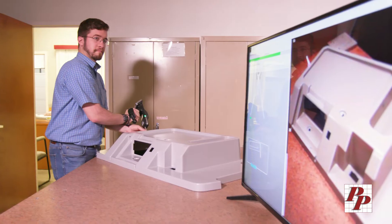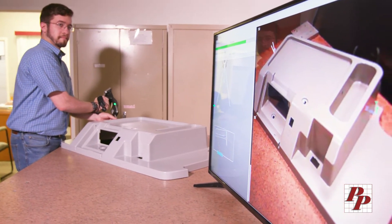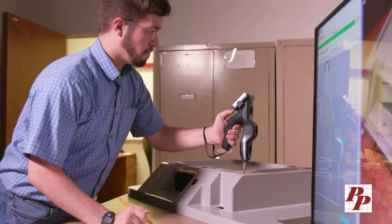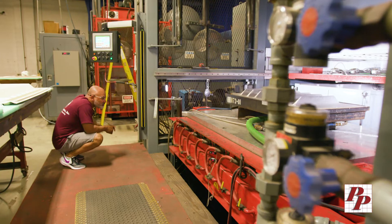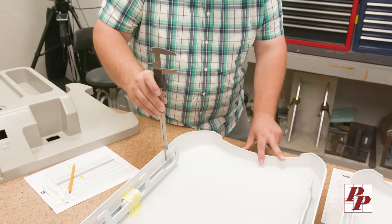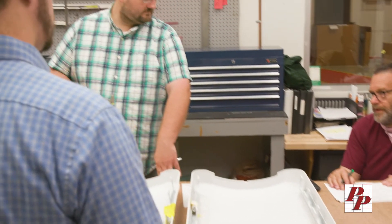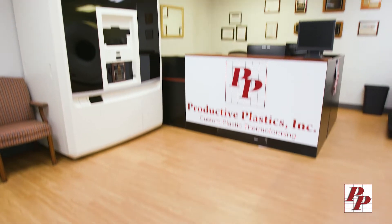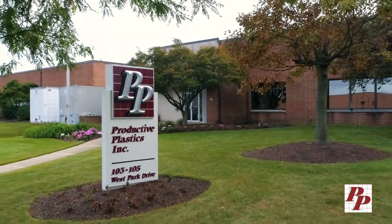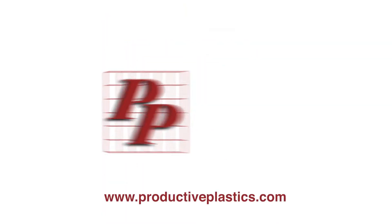Throughout the entire facility, our quality control processes ensure that we continually meet or exceed your expectations. We are dedicated to offering the most comprehensive manufacturing solutions in the marketplace. Our team stands ready to show you how Productive Plastics will add to the success of your next program as your trusted partner in thermoformed solutions.